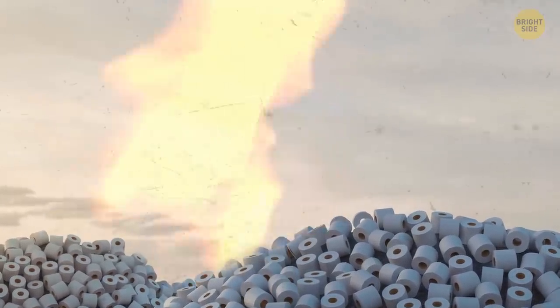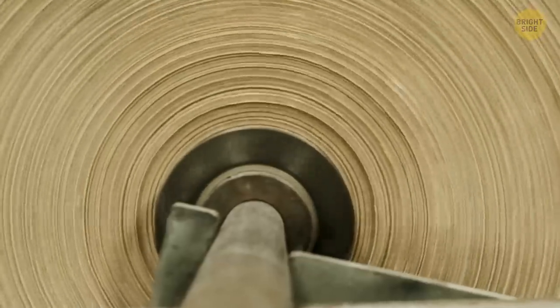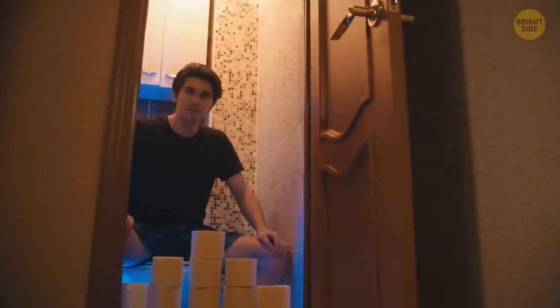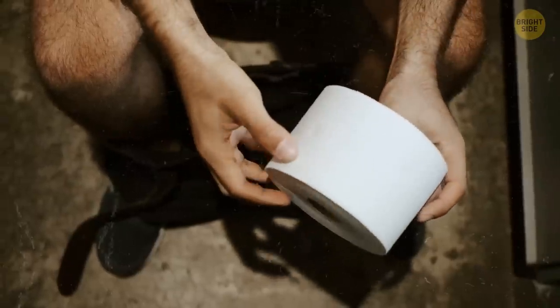Speaking of fluffiness, have you ever wondered why they have such rough toilet paper in public toilets? The most obvious answer is that high-quality toilet paper is more expensive. Also, companies prefer purchasing giant rolls of low-quality paper because they can change them less frequently. This decision also helps prevent stealing — yes, people actually steal paper from public toilets.